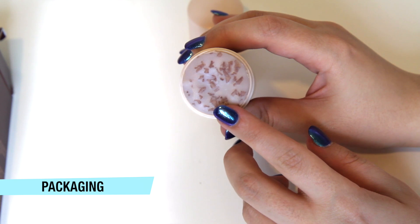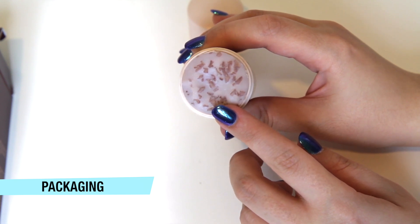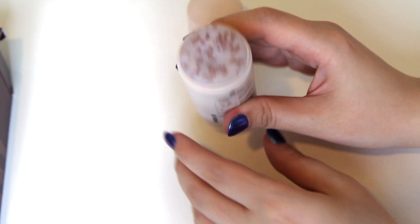In terms of the packaging, I like the fact that it's travel friendly. However, my one issue is that after using the product, it can get a bit messy and you have to dry off the product with a tissue.